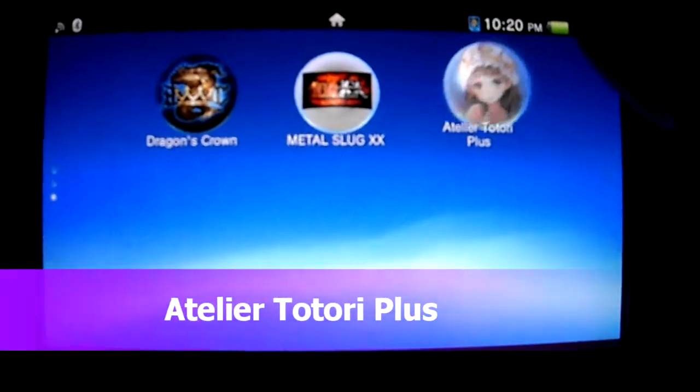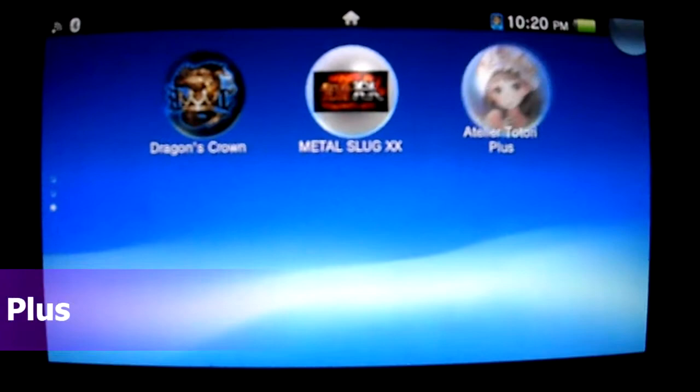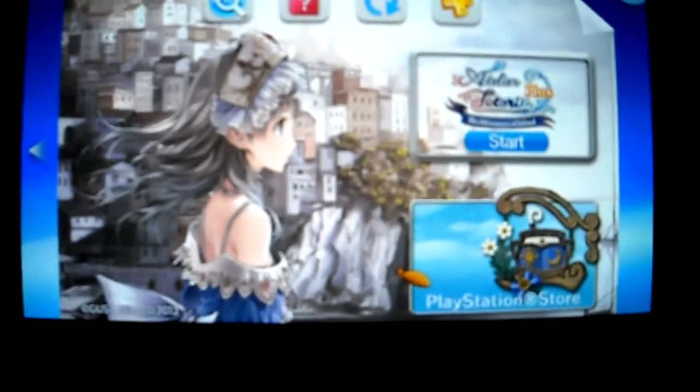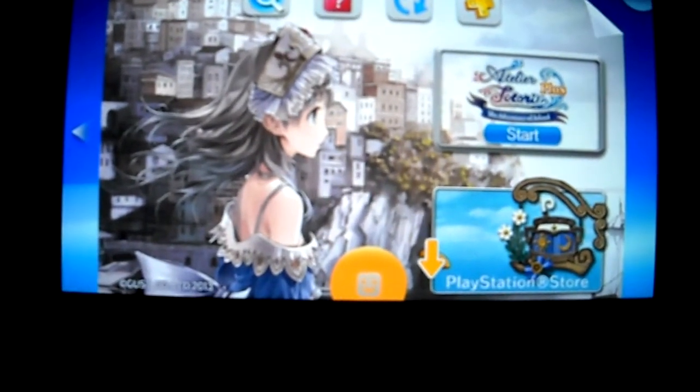Hey guys, today I picked up a cool game off the PSN network. I don't really like to download my games but there was no choice because this game was only on the PSN. And it's Atelier Totori Plus, The Adventures of Arland.